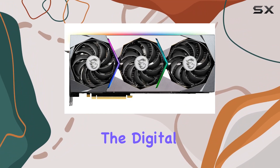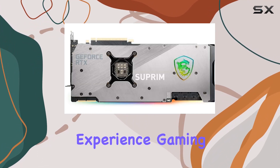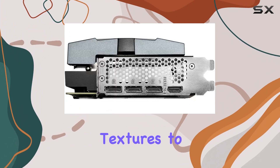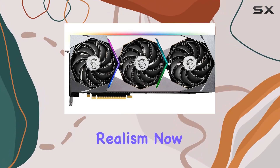Speaking of resolutions, the digital maximum resolution of 7680x4320 means you can experience gaming in breathtaking detail like never before. From the finest textures to lifelike lighting effects, every aspect of your favorite games comes alive with stunning clarity and realism.